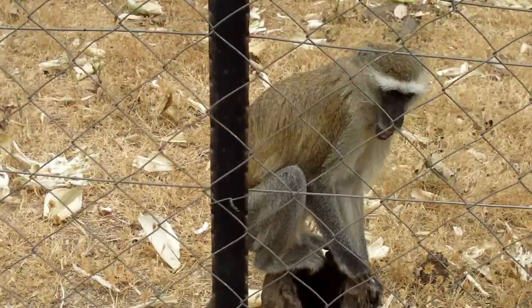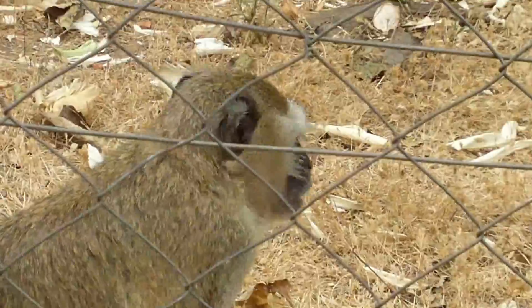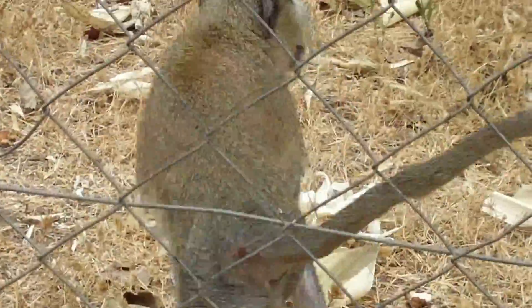Sometimes I have to tell my students about certain animals they've done research on, and vervet monkeys are one of those.